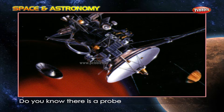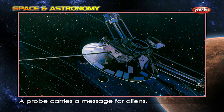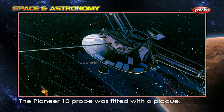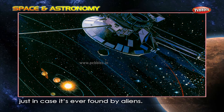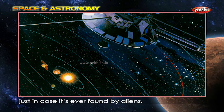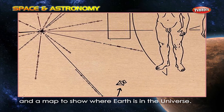Did you know there is a probe carrying a message for aliens? The Pioneer 10 probe was fitted with a plaque, just in case it is ever found by aliens. It shows a man and a woman and a map to show where Earth is in the universe.